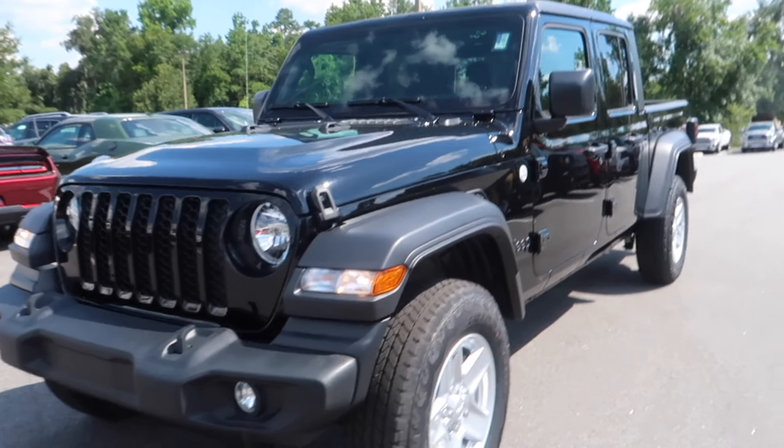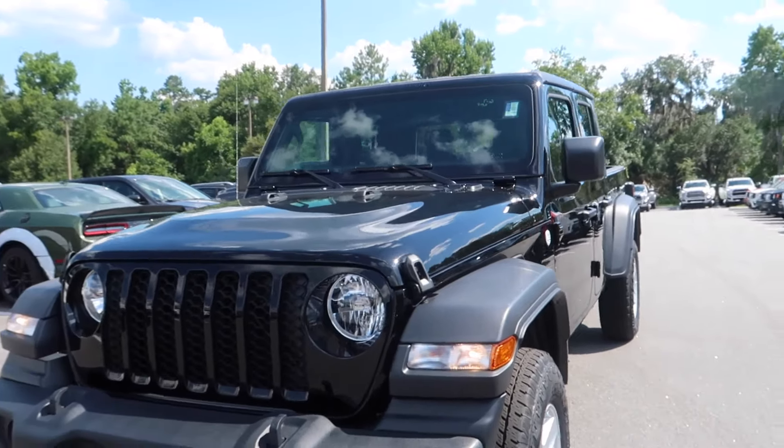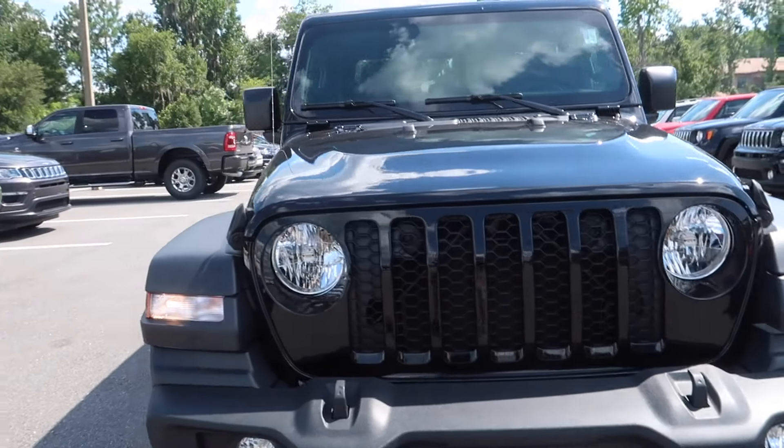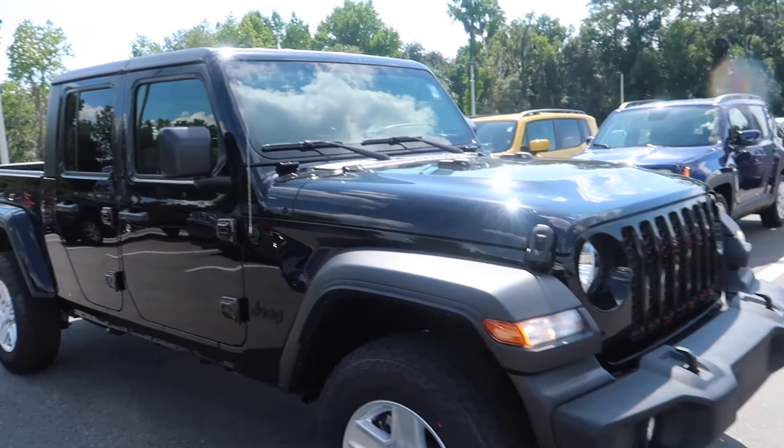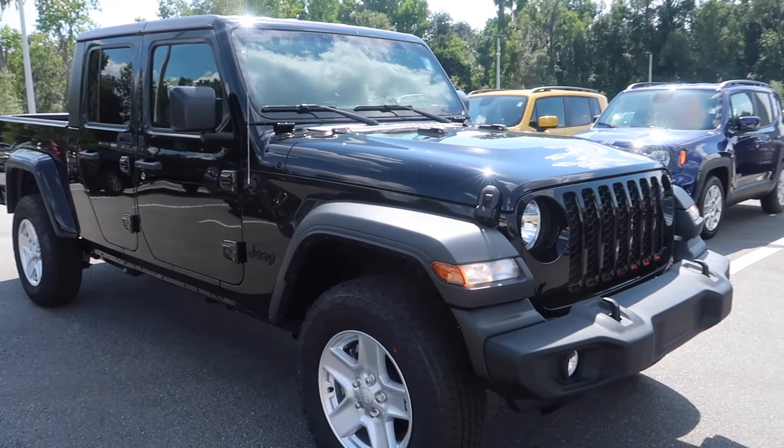Welcome to the channel, thank you for tuning in. Today is a first for me — I've never done a review on this type of vehicle. Today we are reviewing a Jeep, but not just any Jeep. It is the brand new 2020 Jeep Gladiator. Let's get right into it — this is the 2020 Jeep Gladiator Sport we'll be reviewing today, and I'm pretty stoked about it.